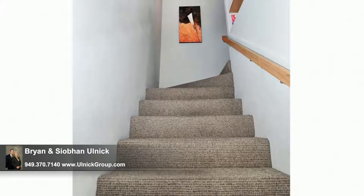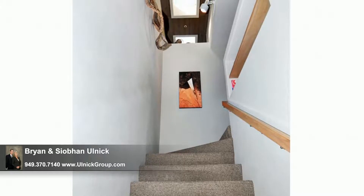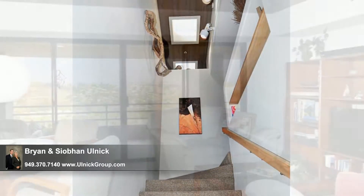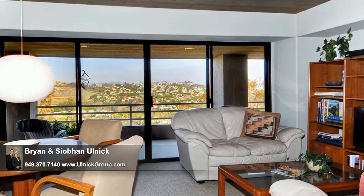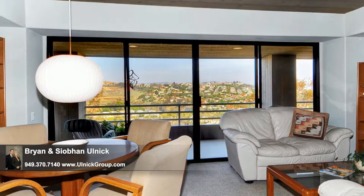Both inside and out, this home boasts a multitude of architectural angles that speaks to its contemporary flair. Down on the home's lower level, you'll find this fantastic family room where you can watch TV, play a game, or simply hang out on the open-air deck, soaking up the views.